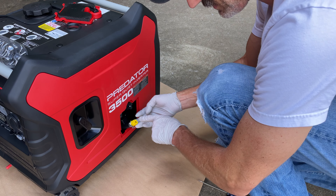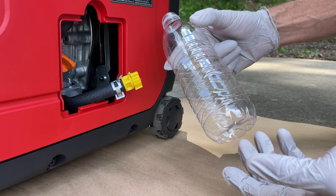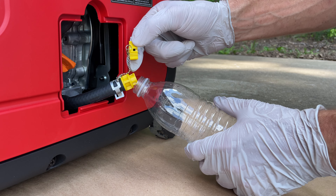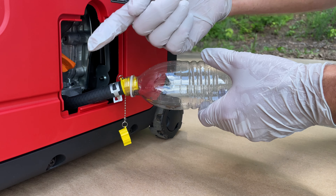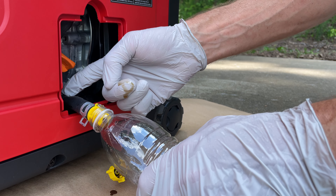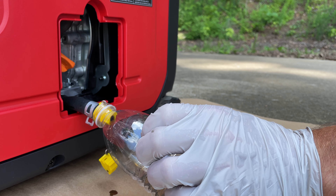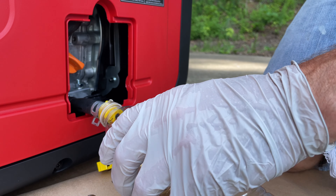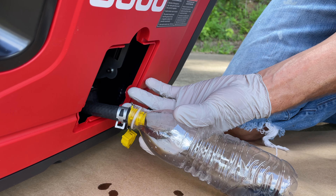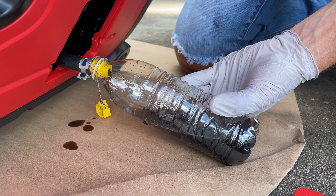And there goes that oil cap again — this could be a problem. I have an empty water bottle here and my attempt is going to be to drain all the oil out into it so we can see the color and check for metal shavings. The other issue I see is that this tube is obviously ramping up here, so there's no real way of getting that below the actual drain port on the engine without tilting the machine. So while some of the oil is draining out, I'm going to go ahead and tilt the machine towards me.